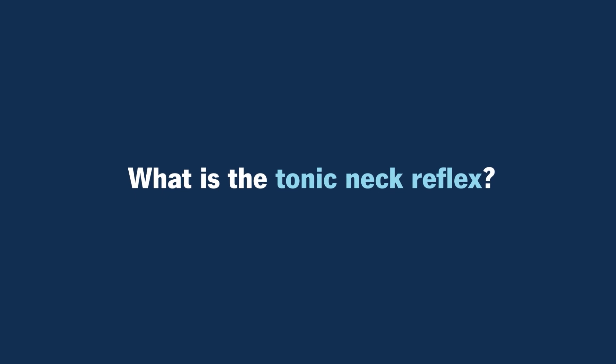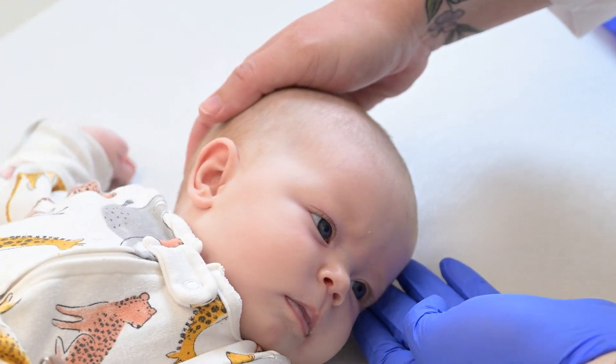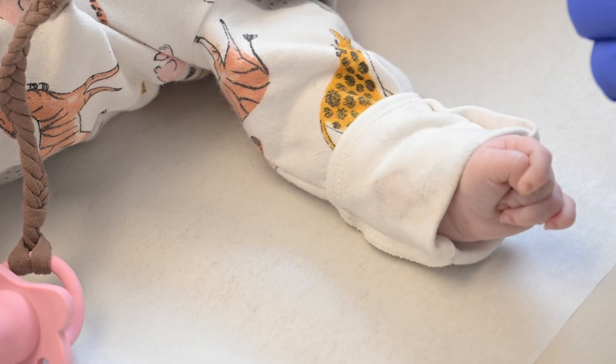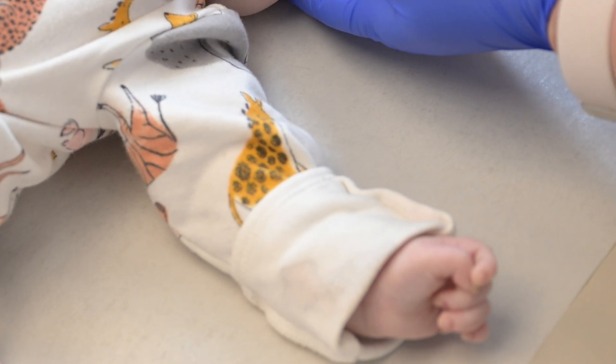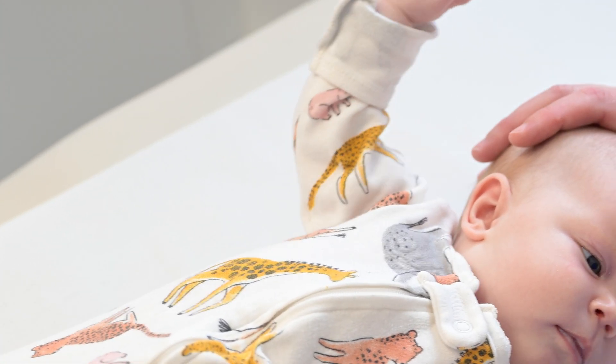What is the tonic neck reflex? The tonic neck reflex is also known as the fencing reflex. If you turn your baby's head to the side, or if they do it on their own, the arm on that same side should go out to their side and the arm on the opposite side should bend up, typically at the elbow, sometimes with that leg.